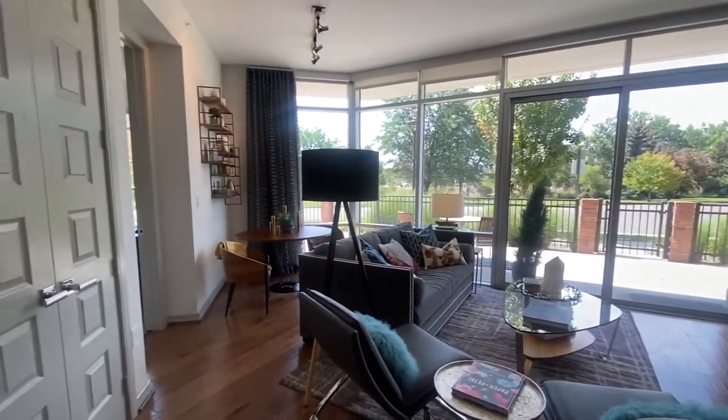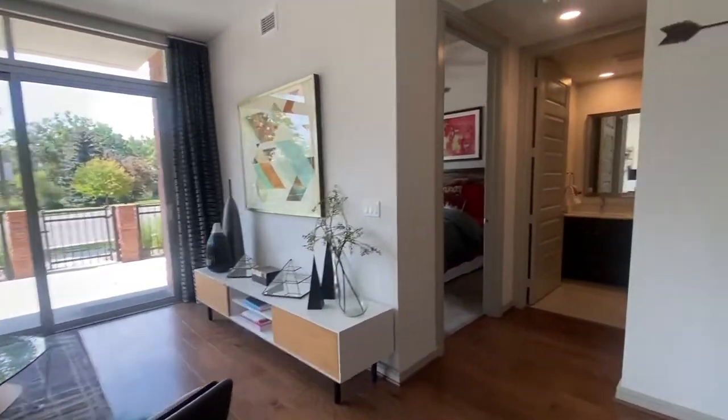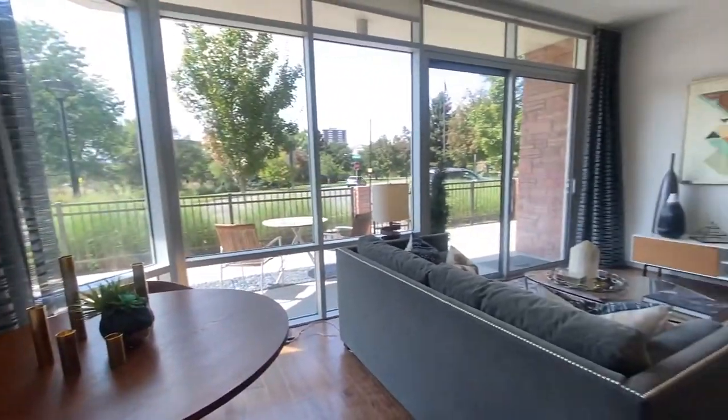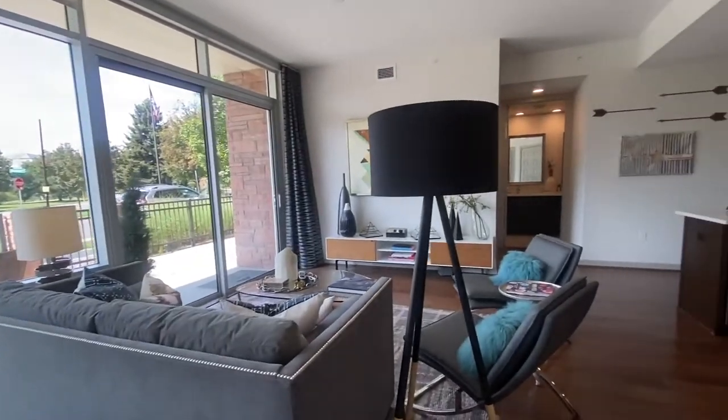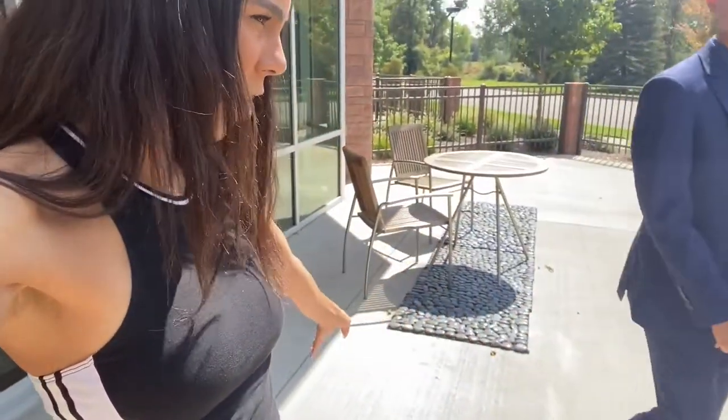Chestnut espresso finish on the floors. And then here's the living room — this is so cute. My furniture doesn't look like this, but you could let your dog just chill out here. This is crazy, this is huge. I love this, great for entertaining.